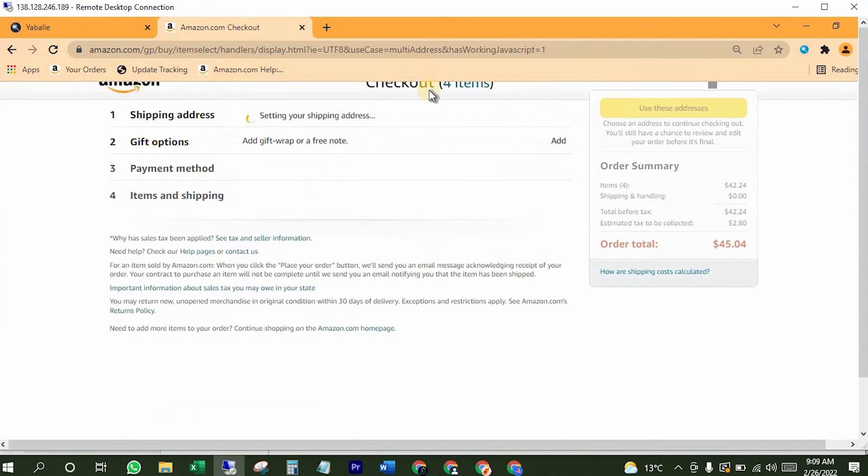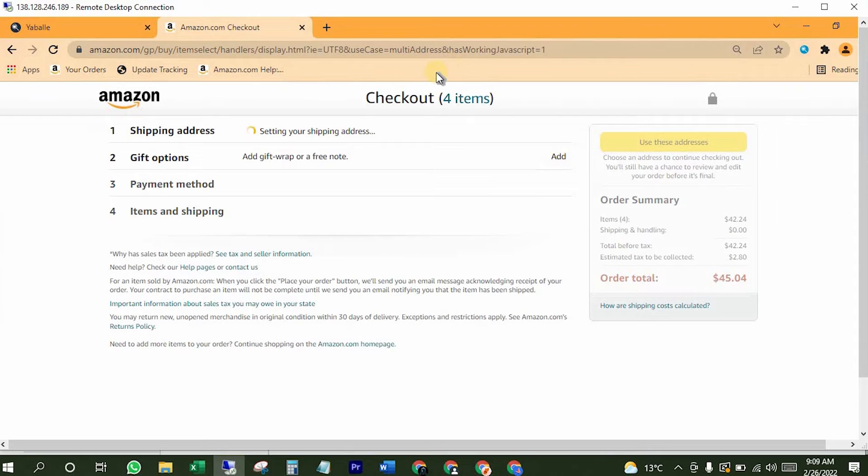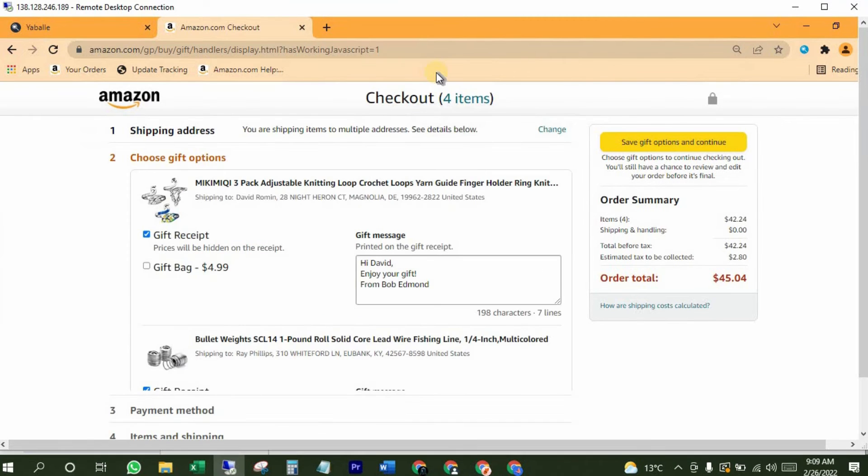Now click on "Use these addresses." Here you can add your gift messages in the gift receipt — it's totally free of cost. If you want to wrap it in a box, then select gift bag, which will cost you $4.99 US dollars.